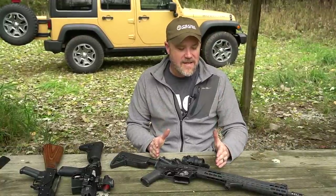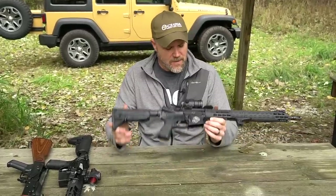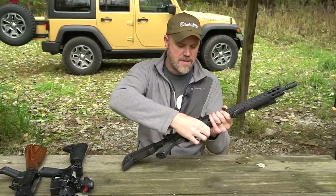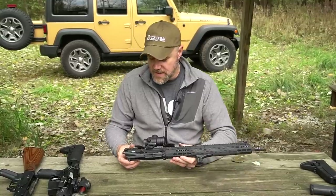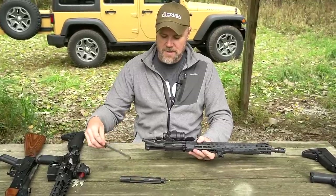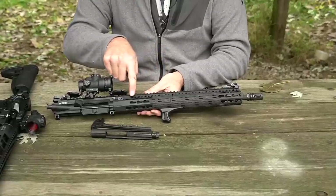Let's take a look at the direct gas impingement system of the BCM and then the PWS. Taking the DI gun apart - magazine out, chamber empty, ease the bolt home - pop the two takedown pins out and set the lower aside, because there's not much difference there between the two guns. To take the DI gun apart, all you do is pull the charging handle to the rear, pull your bolt and carrier out, drop down your T-handle, and that's that.